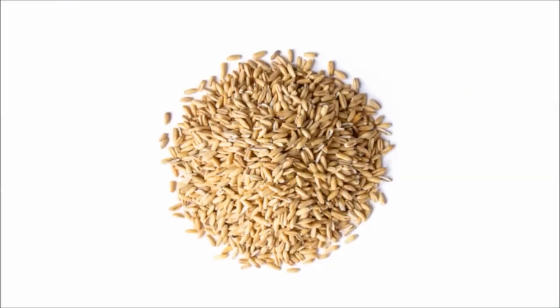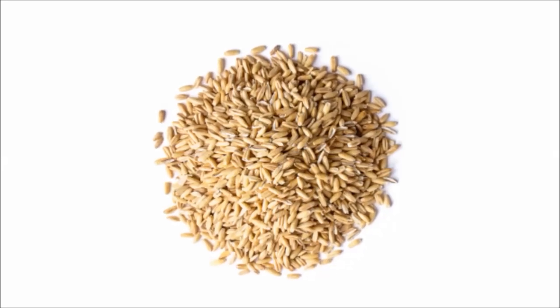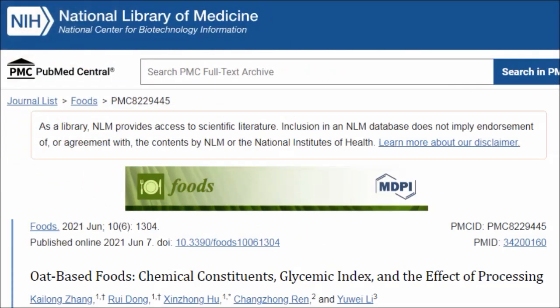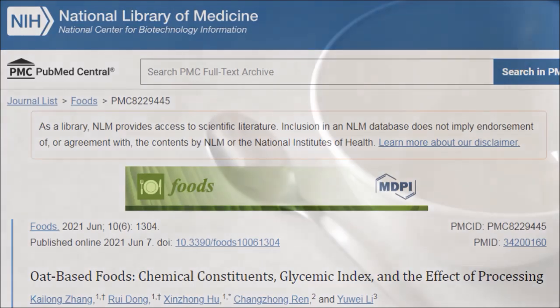Oat groats are whole oats — the untreated natural hulled oats with the outermost inedible hull removed. Steel cut oats are the closest to the unprocessed oat groat and are coarser and chewier than rolled or quick oats. They often take a bit longer to cook than other oats — roughly 15 to 30 minutes.